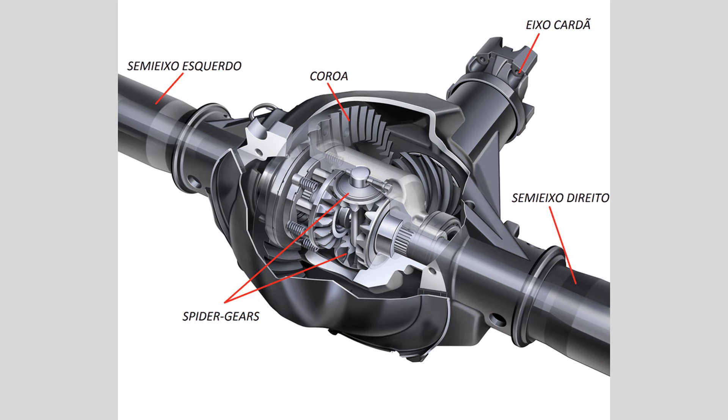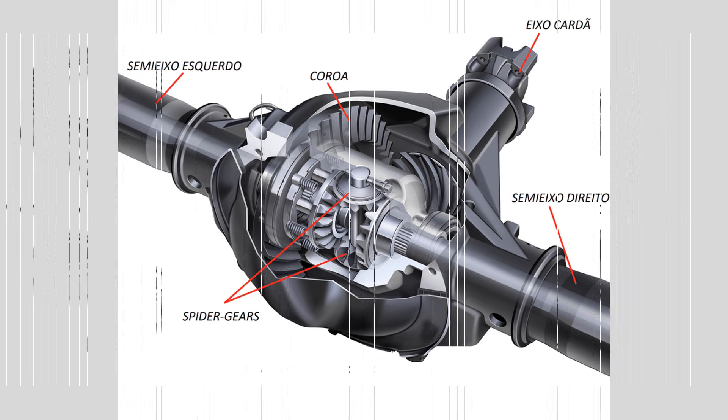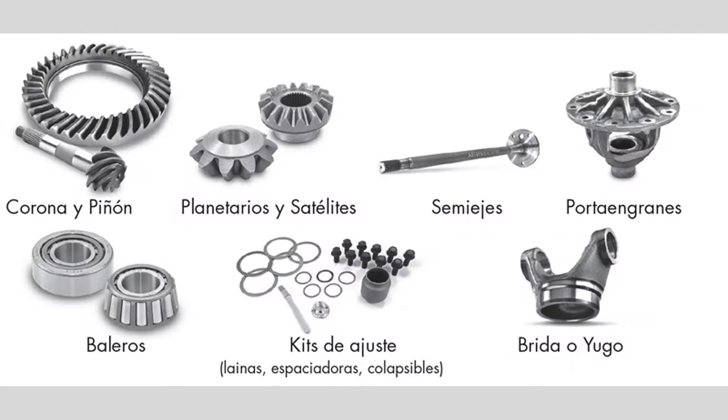Hey everyone, welcome back to my channel. Here are some common signs that may indicate issues with the differential.